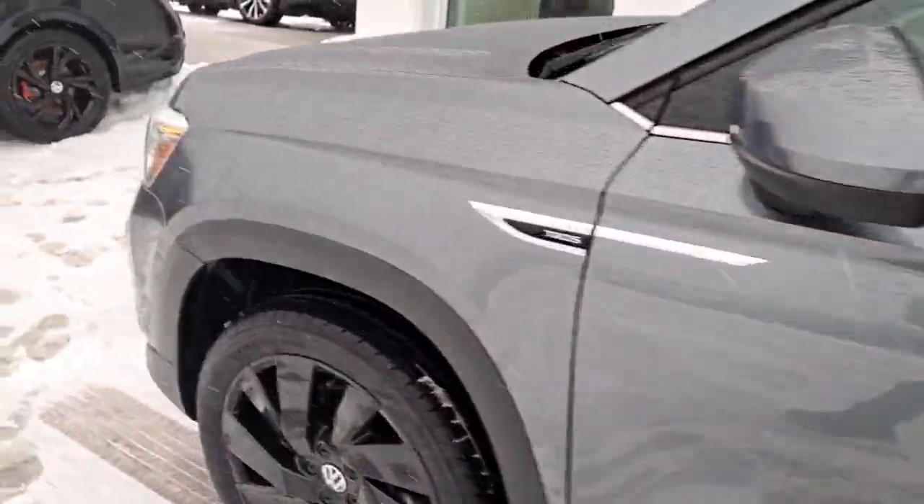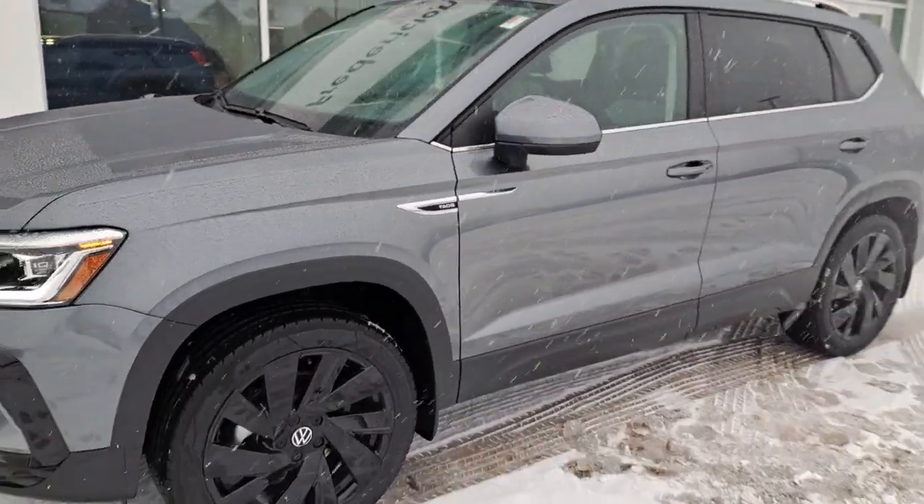And that is our 2024 Volkswagen Taos Highline. Come check it out at Fredericton Volkswagen. We'll see you next time.